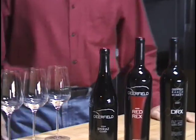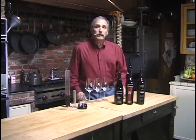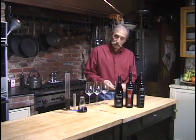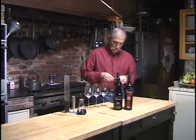Hi. Here we are in the Deerfield kitchen where we do a lot of our final blending. My name is Robert Rex. I'm the founder and the winemaker for Deerfield Ranch Winery here in Kenwood, California, Sonoma Valley.